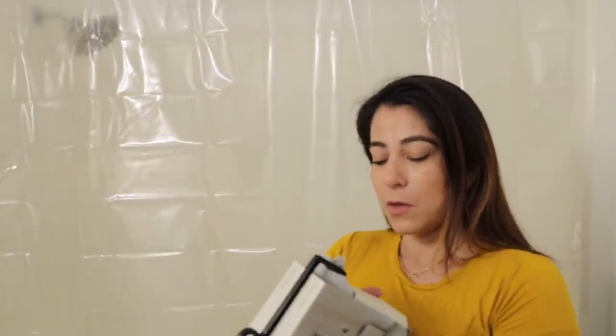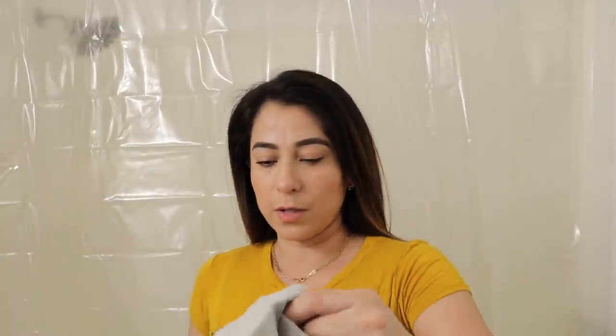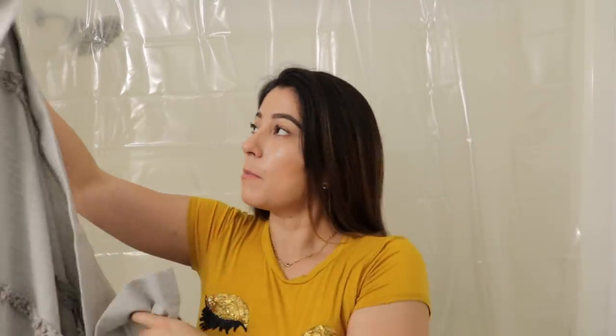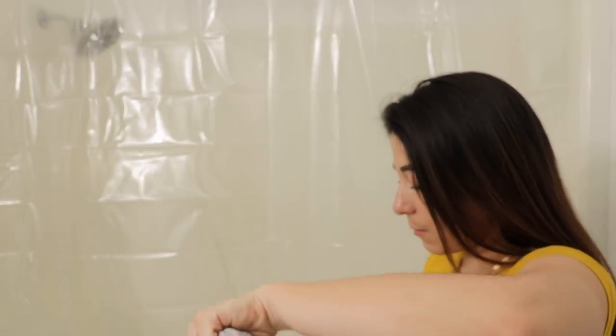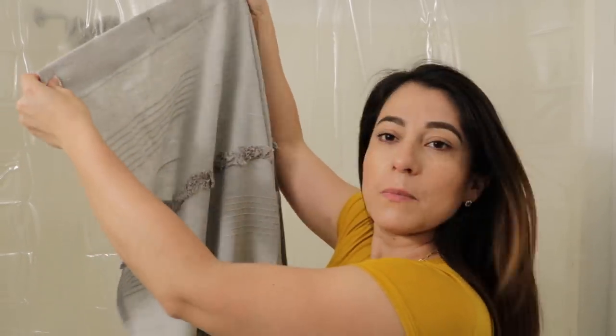Lo primero que vamos a hacer es cambiar la cortina del baño. Compré esta cortina en la tienda de Joann's. Para las personas que son nuevas viéndome, tengo un canal de cupones donde les muestro todas las ofertas y compras que pueden realizar aquí en los Estados Unidos y en Puerto Rico. Ahí está la cortina del baño — es un tono plomizo, súper única — y la vamos a colocar.